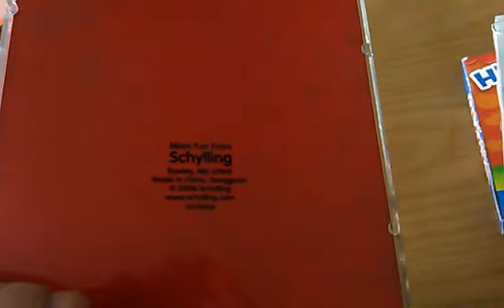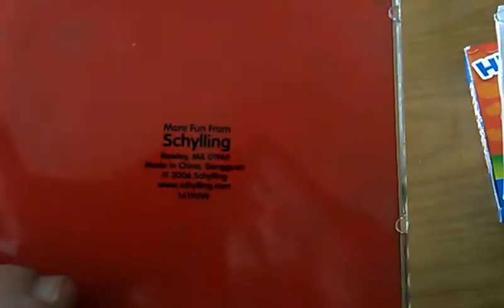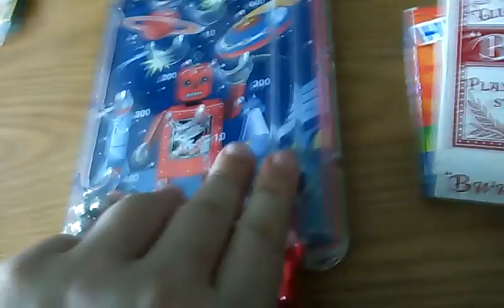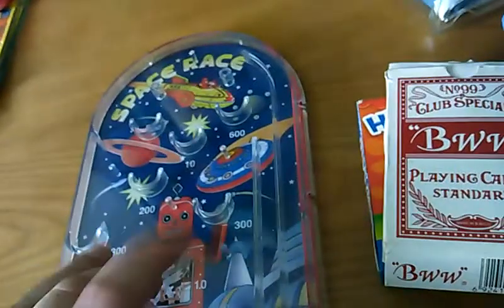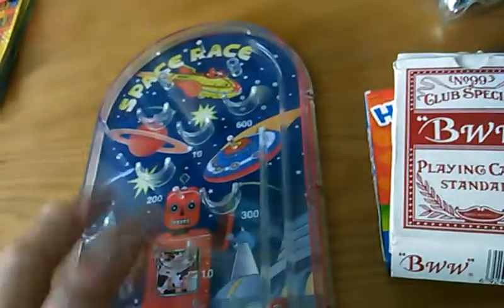And then this — I thought it was vintage, but not really. I think it's from 2006, so it's 11 years old. But it's a cute little toy and I think my boy or the older two will get a kick out of that.